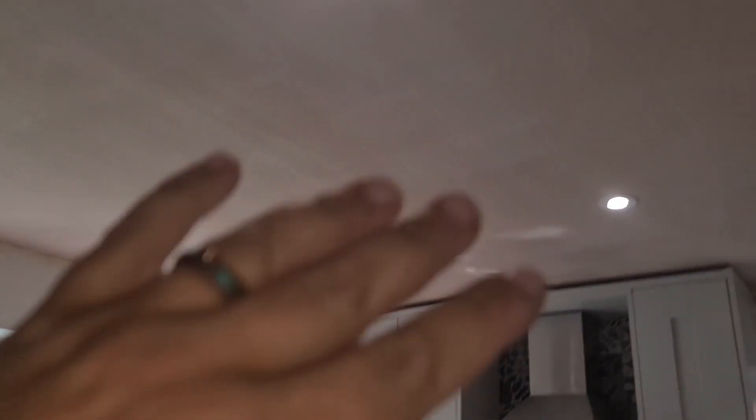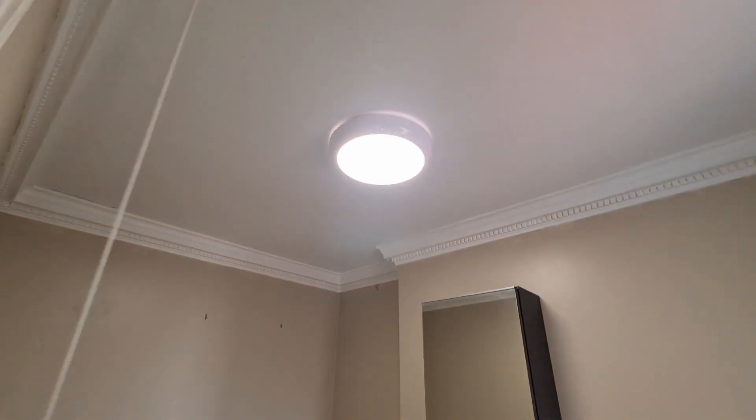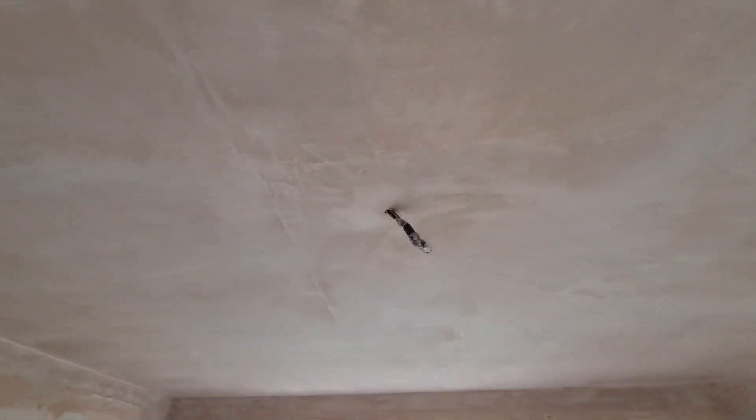Instantly I thought perhaps we've done something wrong — that's your first chain of reaction, isn't it? Have we made a mistake? But it turns out not. If you remember from the first video, this ceiling was down. The spotlights have all been put in by the builders and the ceiling has been re-plastered. But going upstairs, I was told all of the upstairs lights weren't working — and that one does work, but the rest are not.